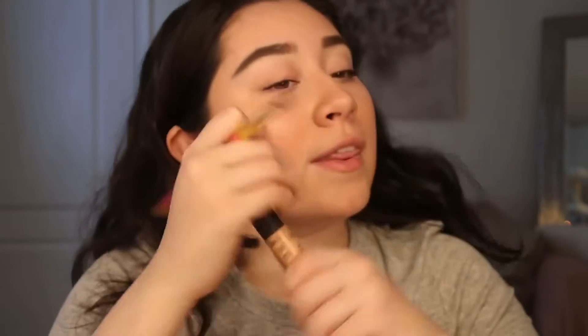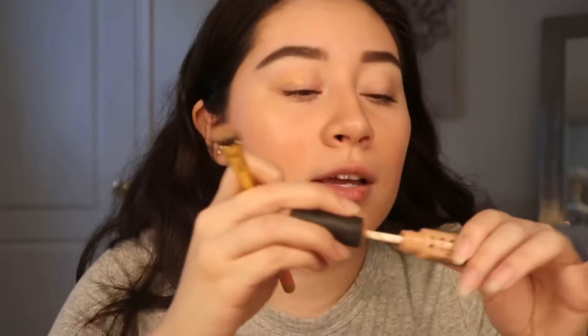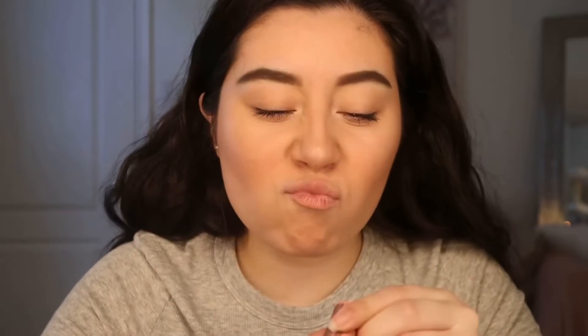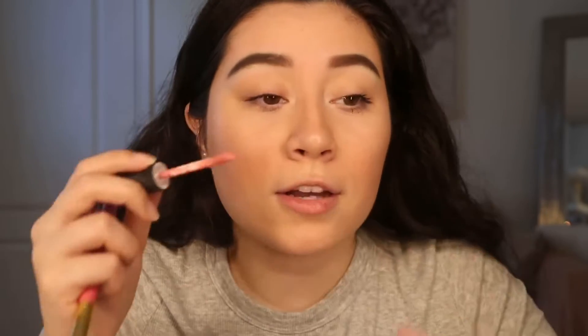I'm gonna go in with the same color I used for my foundation first and blend it. Now I'm gonna take a pink — pink, pink, pink — oh, I want to take this red-pink color. It's in the color... I have no idea what that says. I'm done. So I'm gonna put it here on my hand and then apply it.